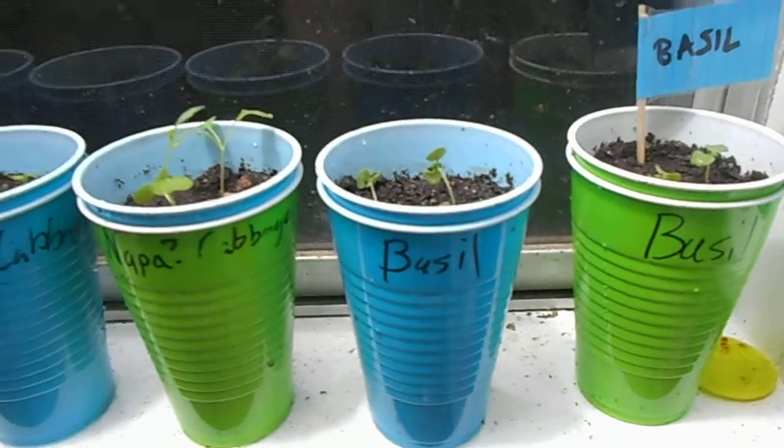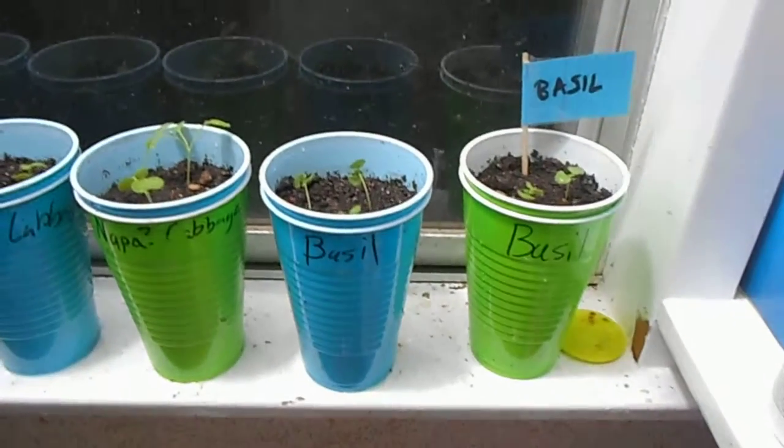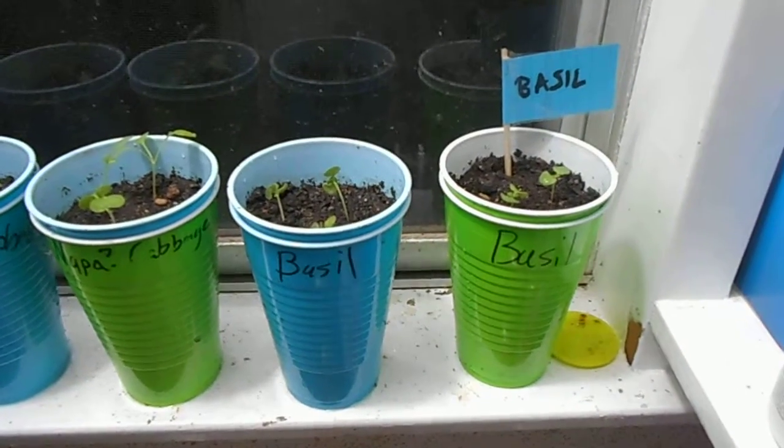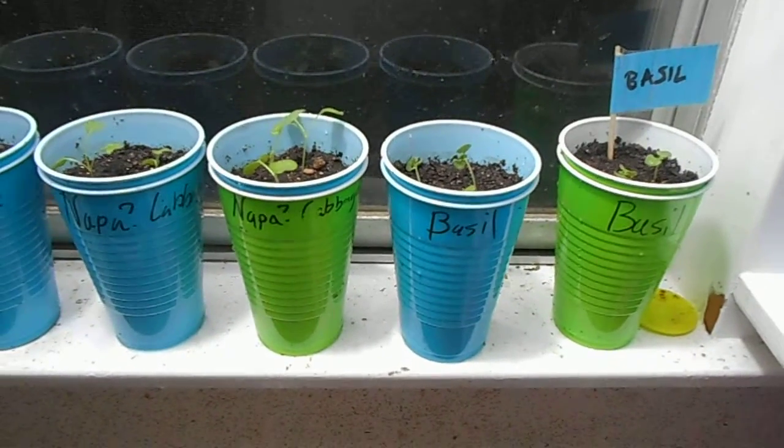What I have done is I've moved what actually sprouted from the egg shells into solo cups, or the equivalent thereof.